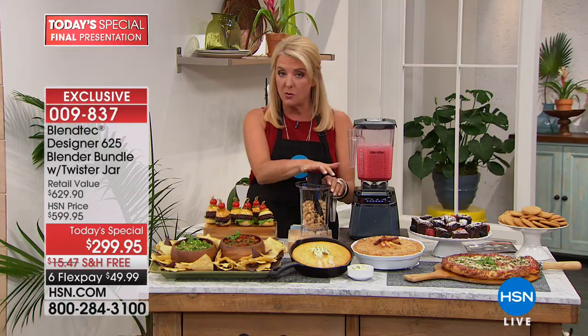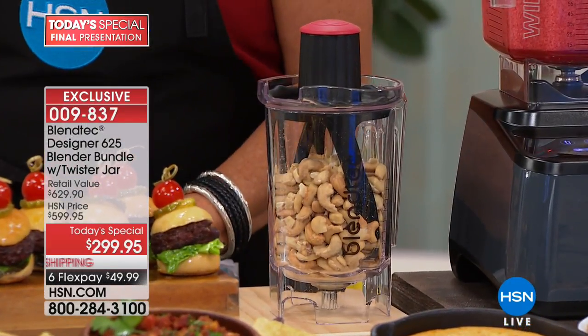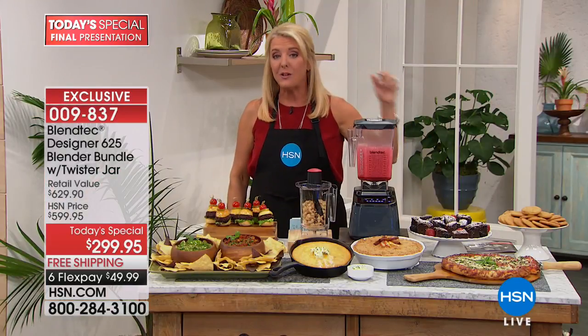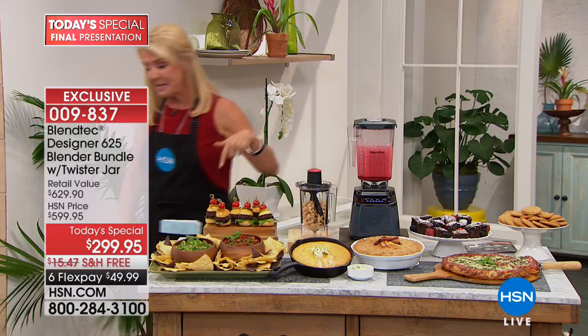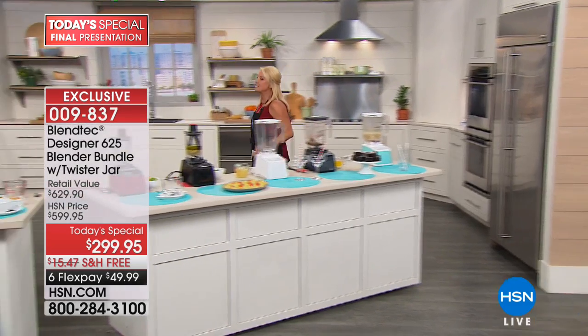We have an exclusive configuration that includes a very unique twist-top jar. This is going to take the place of eight, nine, ten, eleven different appliances in your house. All you need is the Blendtec. Let's get busy because Miss Casey, a lifestyle expert and the ambassador for Blendtec, is joining me.